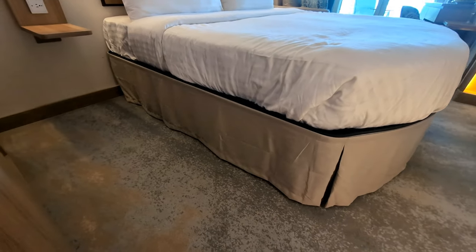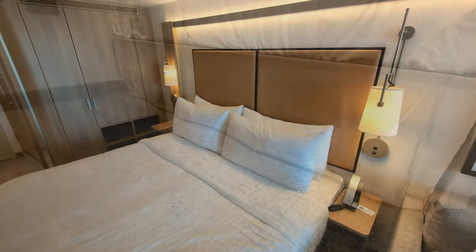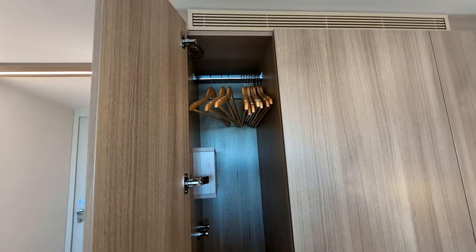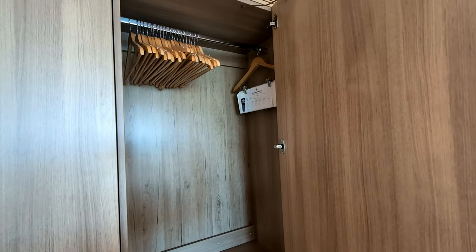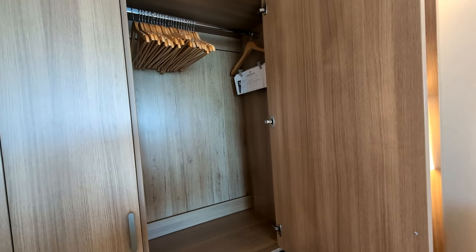There is ample room below the bed to store your suitcases. The closet sits on the left side of the bed. Instead of having two individual closets for the two people in the room, like they do on some other ships in the Royal Caribbean fleet, it's just one large closet that the two of you can share any way you want.